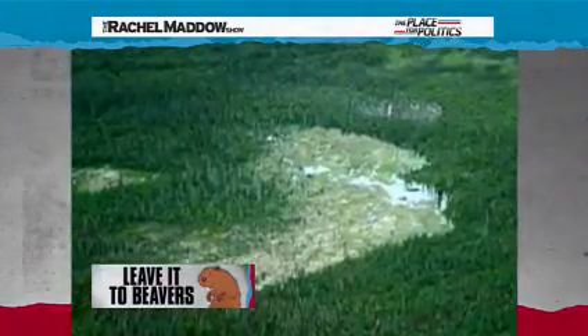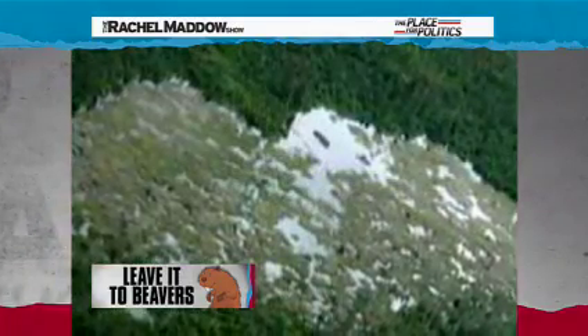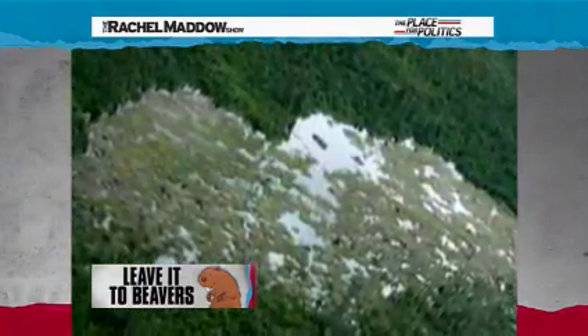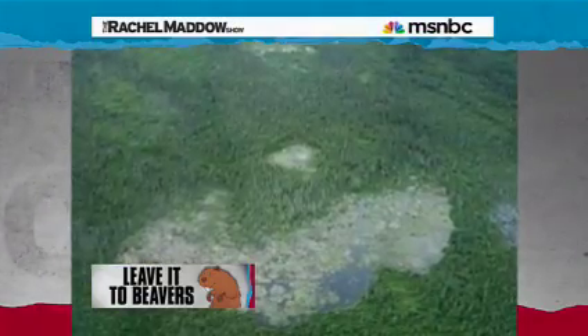Beavers built a beaver dam that is twice the size of Hoover Dam. The mega beaver dam is located at the southern edge of Wood Buffalo National Park in northern Alberta, Canada. It stretches more than 2,790 feet across — that's more than half a mile long, more than 1,000 feet longer than the Hoover Dam — built by beavers.